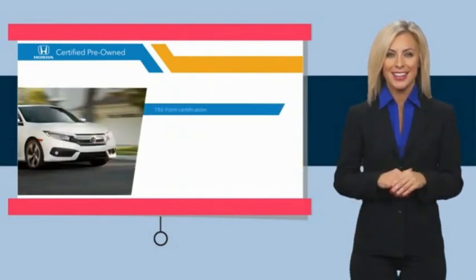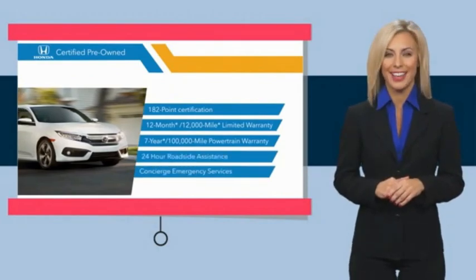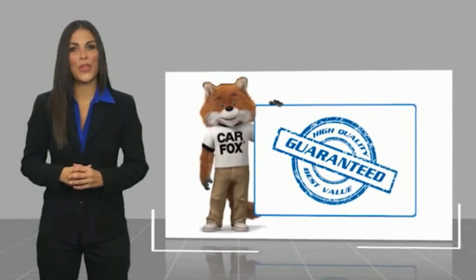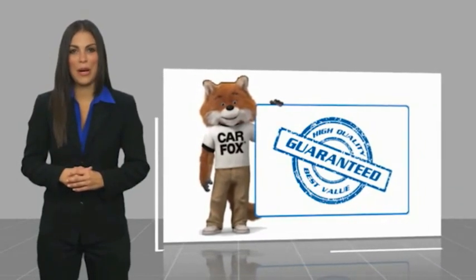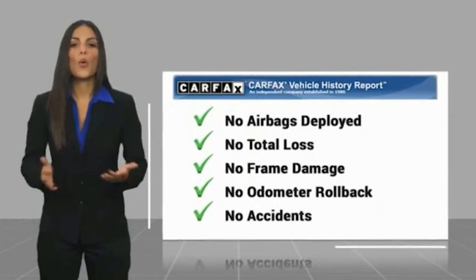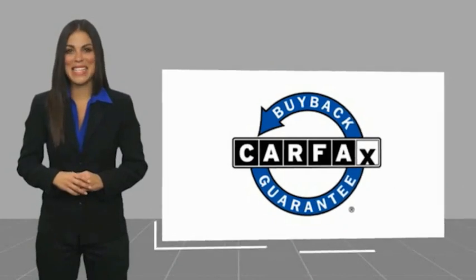Stop by your local Honda dealer today to see why the Honda Certified program is worth looking into. Here's another high-quality vehicle with the Carfax Vehicle History Report. Be sure to find a complimentary copy of this report online or contact the dealership. This vehicle qualifies for the Carfax buyback guarantee.